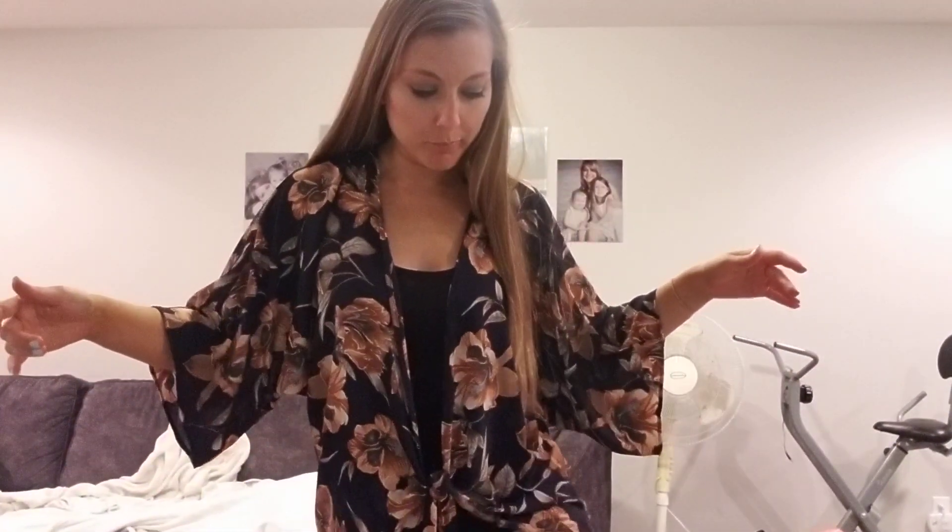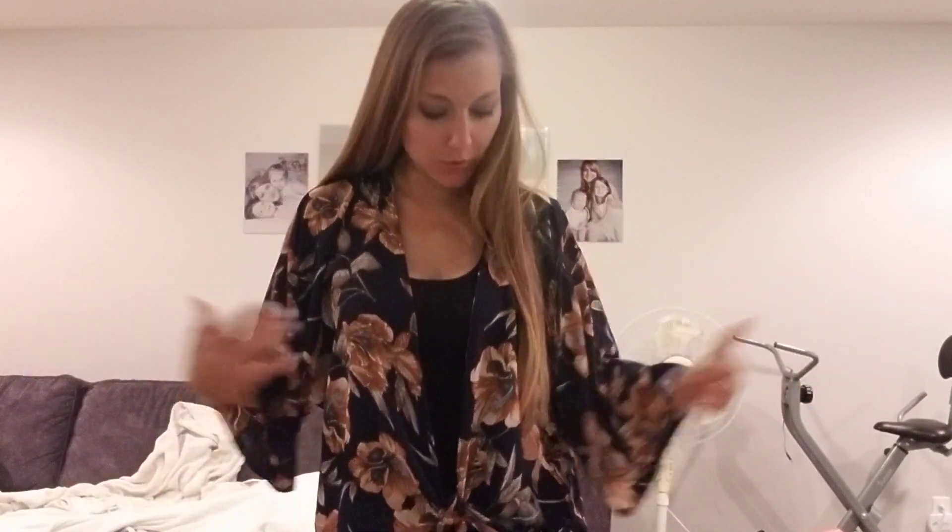This kimono — I feel like it's more my style. This tie detail is so cute. It's super elegant, super pretty. It would be great over a swimsuit, or just something warm — it's getting colder at night. I dig it, I think it's cute.